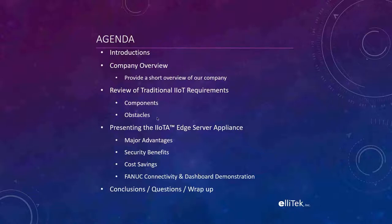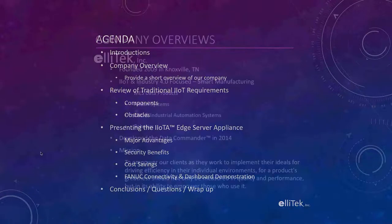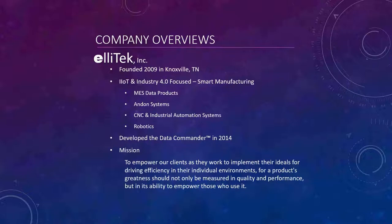Ella Tech was founded in 2009, just over a decade ago. Our company began as a systems integration company — we still have our systems integration group and it's very much a part of what we do. As an integrator, especially in the manufacturing environment, we were doing a lot of SCADA systems and things of that nature. We've been in the IoT and Industry 4.0 smart manufacturing realm for quite a number of years — MES data products, dashboards, bingo boards, CNC and industrial automation systems, and robotics.